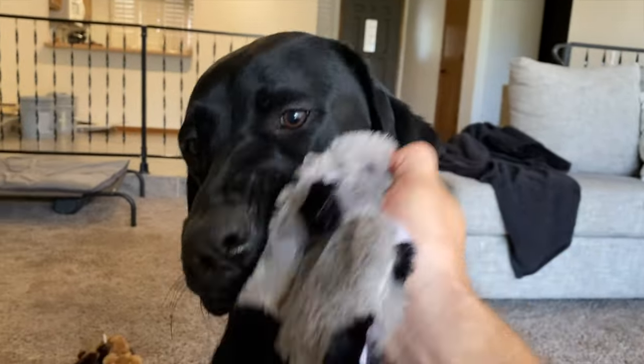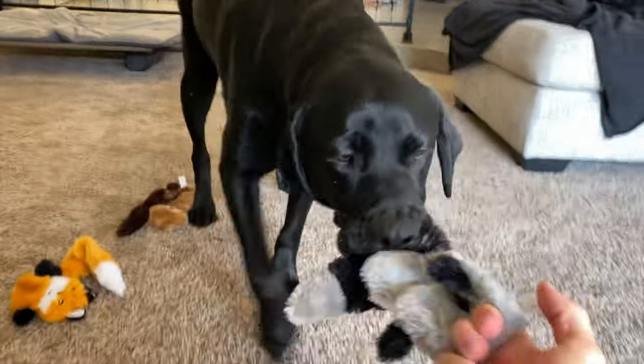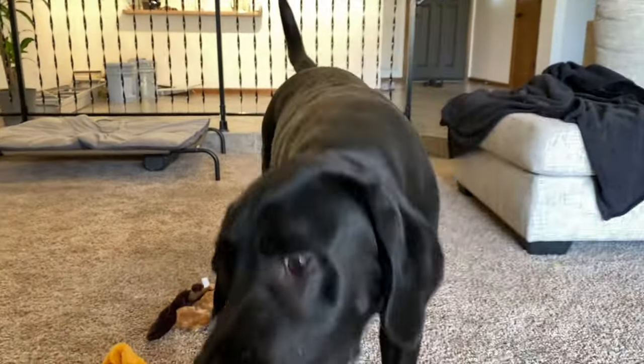All right buddy, so what do you think about these? Yeah, I agree they're pretty fun, but I think you're definitely going to destroy these in like a day. But they're only 10 bucks, so.